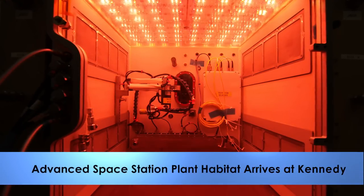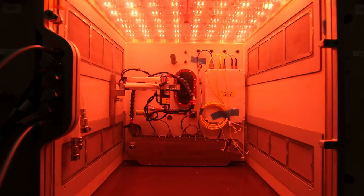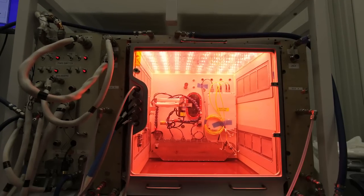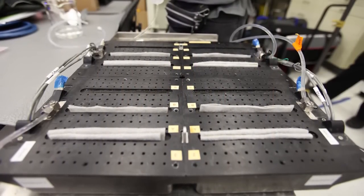A high fidelity test version of NASA's Advanced Plant Habitat recently arrived at the Kennedy Space Center's Space Station Processing Facility. NASA engineers will train with the test unit alongside scientists and technicians with the Engineering Services contract. Once on board the International Space Station, the habitat will be the largest plant growth chamber the agency has built.